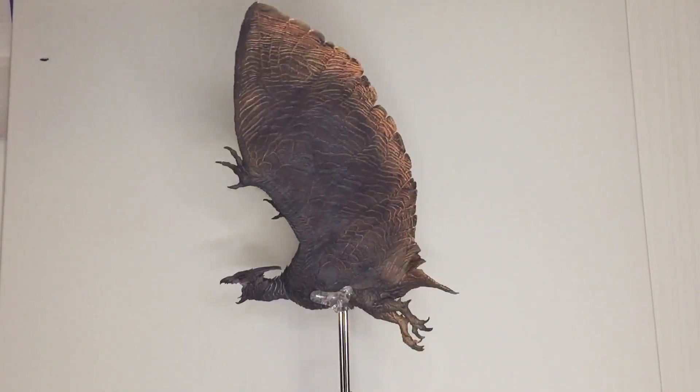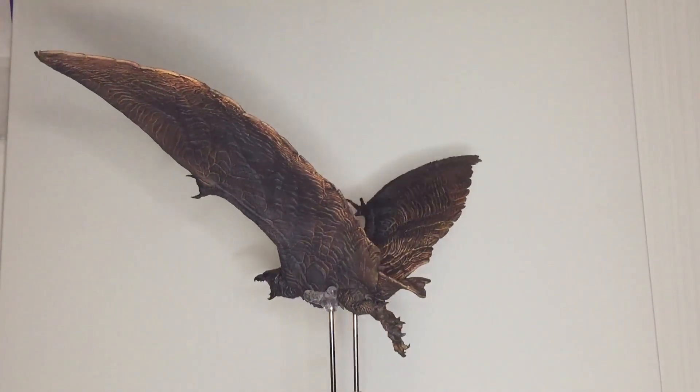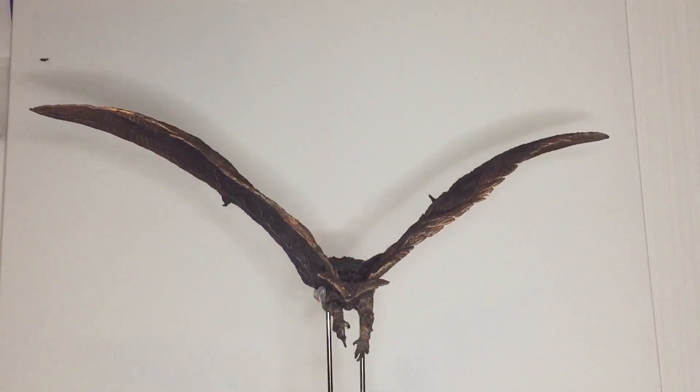Hello Collectors! We're sticking with Large Monster Series again here with Rodan 2019 from X Plus. This is the Ric version.